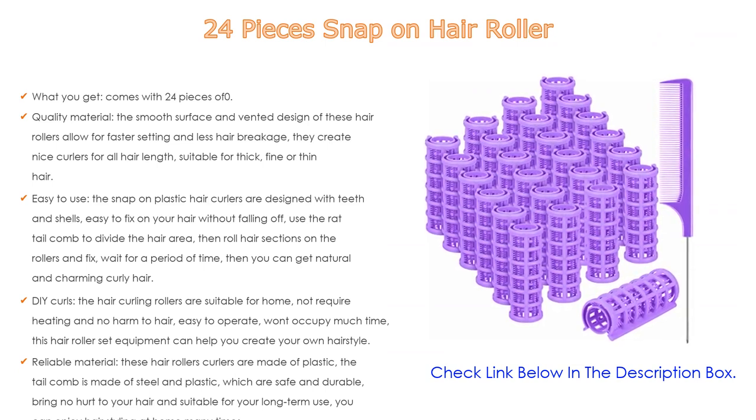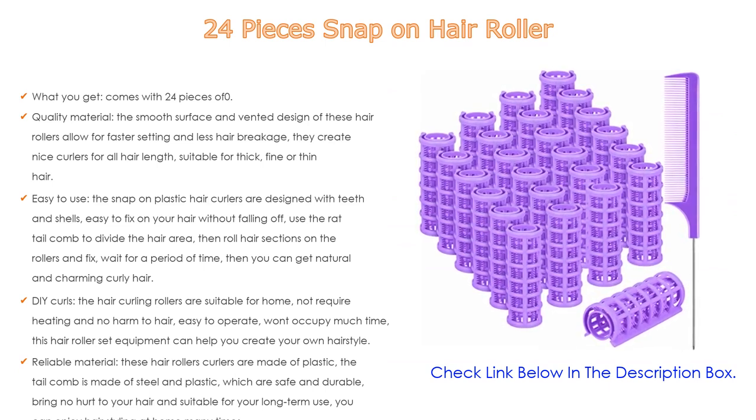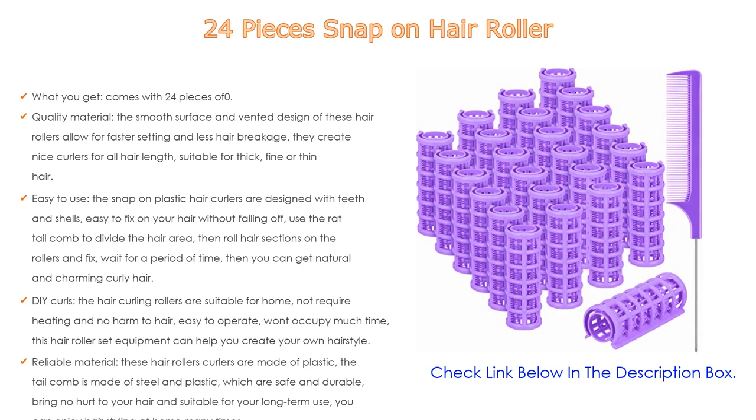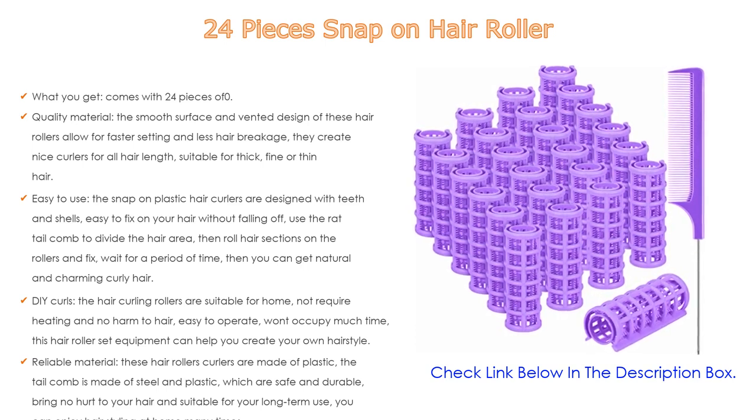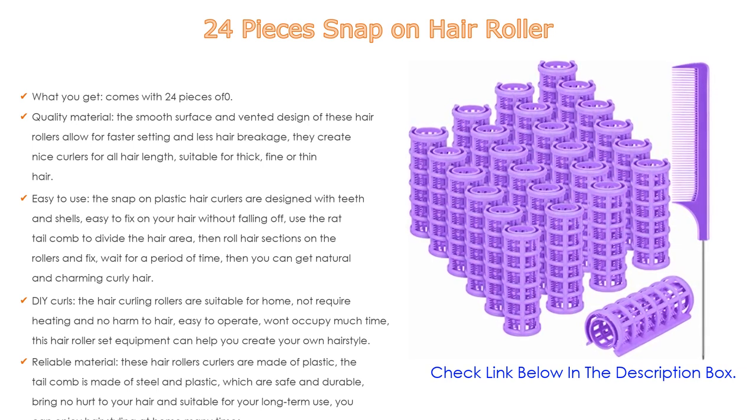Easy to use: the snap-on plastic hair curlers are designed with teeth and shells, making them easy to fix on your hair without falling off. Use the rat tail comb to divide the hair area, then roll hair sections onto the rollers and fix. Wait for a period of time and you can get natural and charming curly hair.